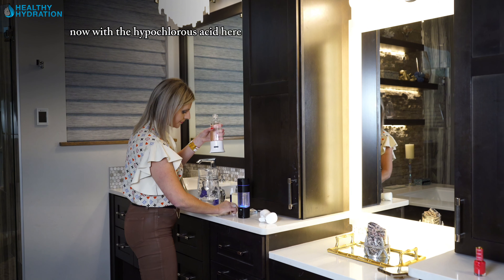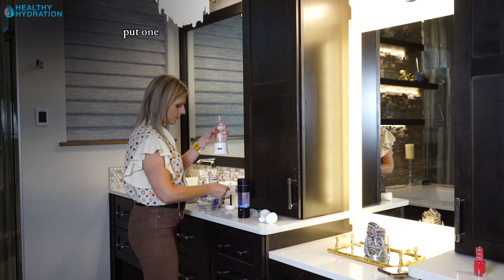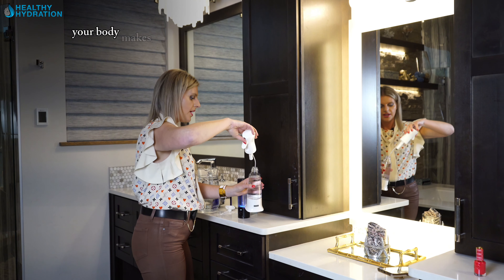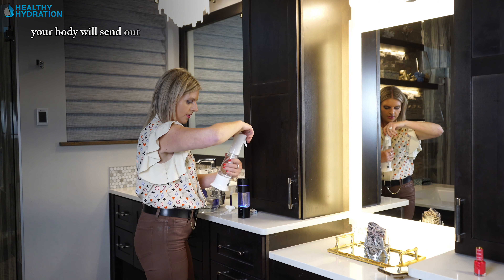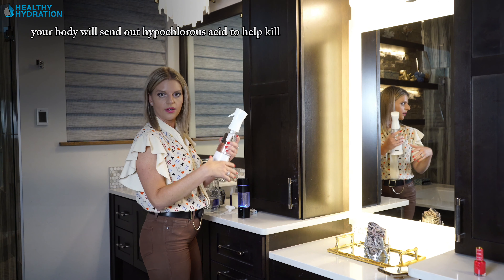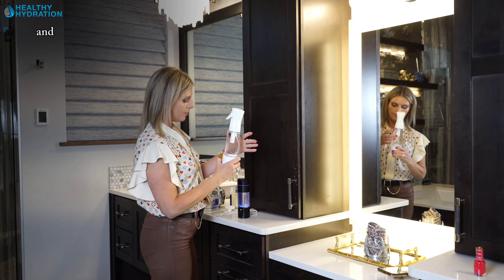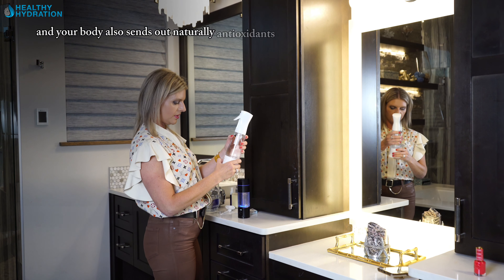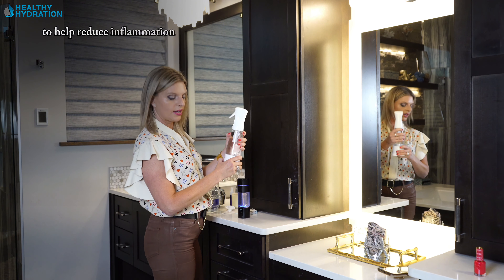Now with the hypochlorous acid bottle, we're going to take a little bit of salt — the scooper comes with it — and put one scoop. Your body actually makes hypochlorous acid naturally. When you get a wound, your body sends out hypochlorous acid to help kill viruses and bacteria, oxidize the area, and help it heal faster. Your body also sends out natural antioxidants to help reduce inflammation and support the healing process.